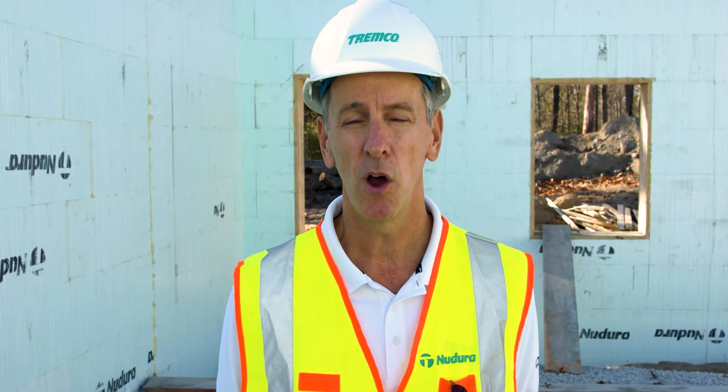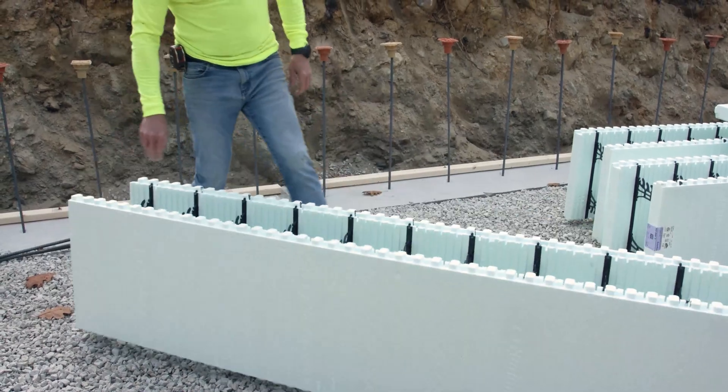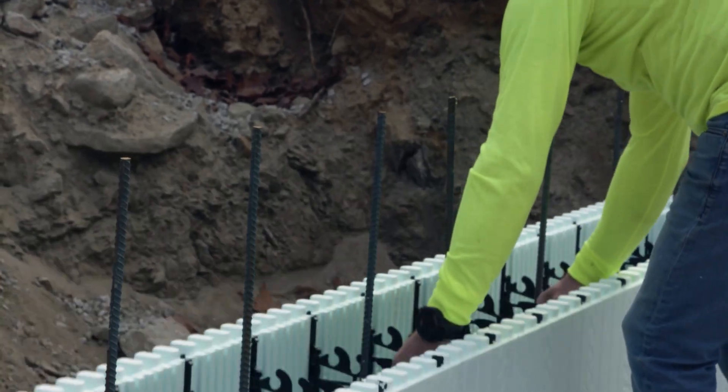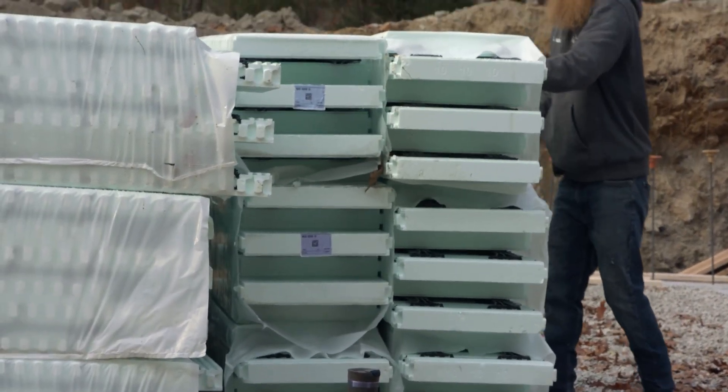NeuDura Insulated Concrete Forms are really designed with the installer in mind. There are lots of features — the size at eight feet long by 18 inches tall, the Dura-Lock system that locks the panels together, and the folding design so they take up less space on a truck and on the job site. They're really engineered to make the build process smooth.